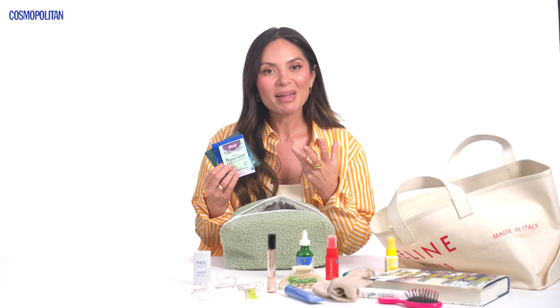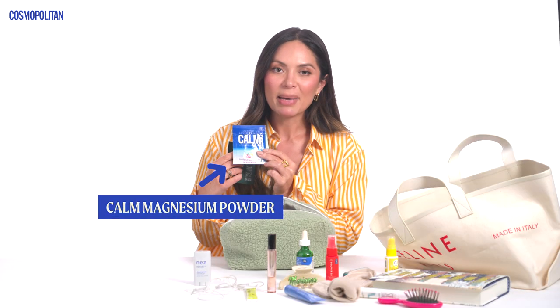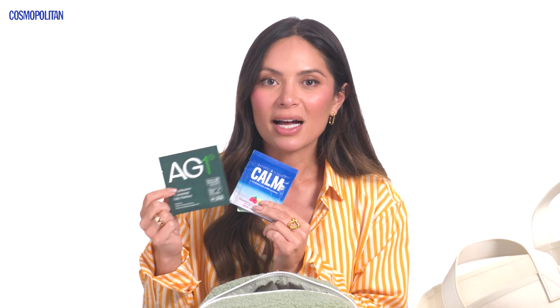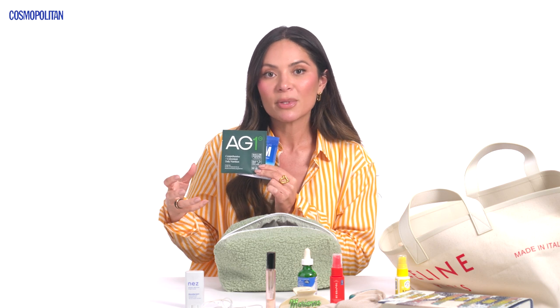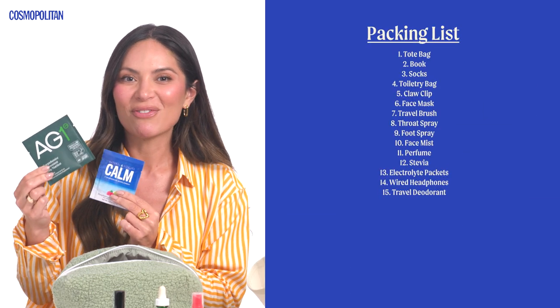I'm a health and wellness person, and when I'm traveling I really want to make sure I'm taking care of my body. I bring three things: Yogi peppermint tea that I always have at night before bed; a magnesium powder from Calm, which is great before bed and also helps if you're feeling anxious — so if you get flight anxiety, magnesium really helps calm you down; and then AG1, which I mix with cold water. It's got vitamins, nutrients, probiotics, and prebiotics, so if you don't want to pack a bunch of supplements, you can just take this. Definitely drink it with cold water because it doesn't taste the same otherwise.